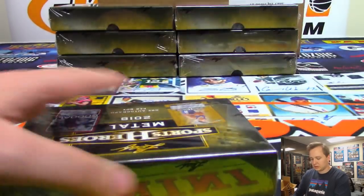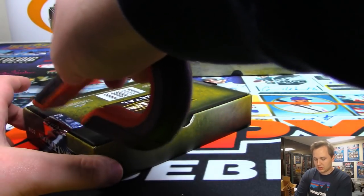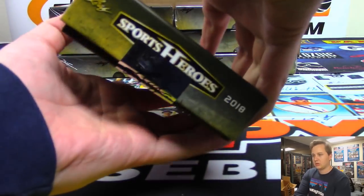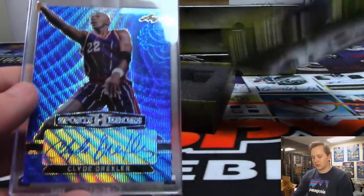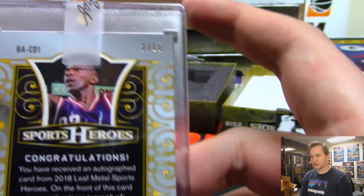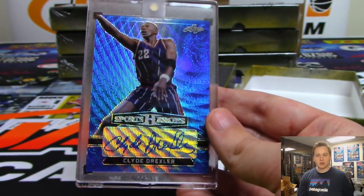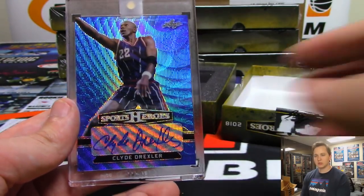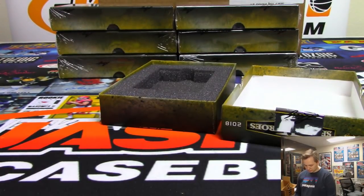Next — we got Clyde the Glide Drexler, blue wave auto, numbered two out of ten. Two out of ten Clyde the Glide — that one's going out to Josh Bruce.